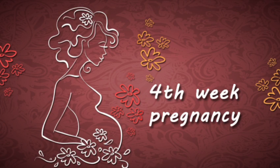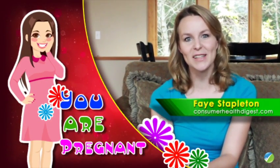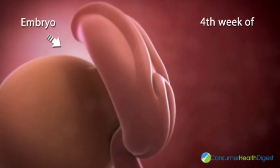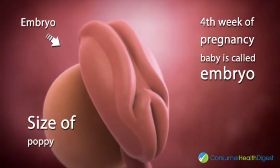Fourth week of pregnancy. Hello mom-to-be! You just found out that you're pregnant and now you want to know your baby's growth and development during the fourth week of pregnancy. Your baby is called an embryo, which is the size of a poppy seed. The embryo now has different layers that will develop into your baby's organs and body parts.